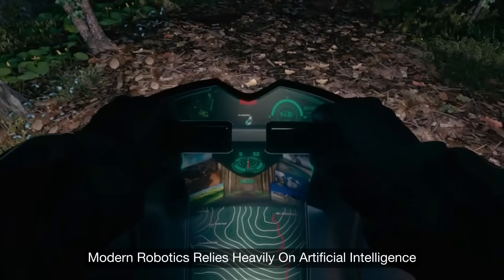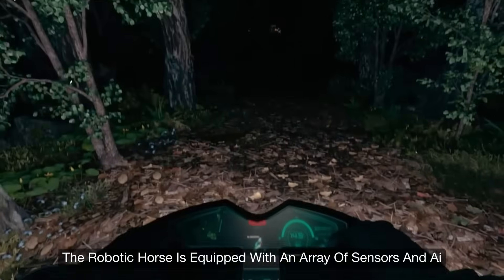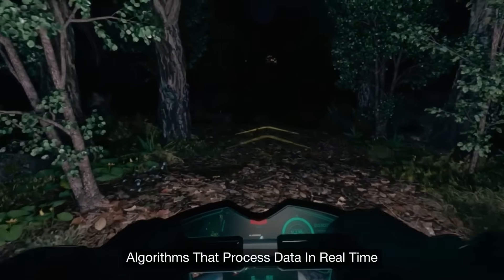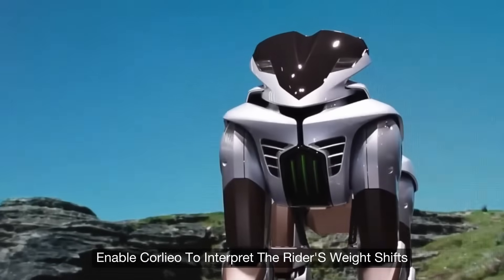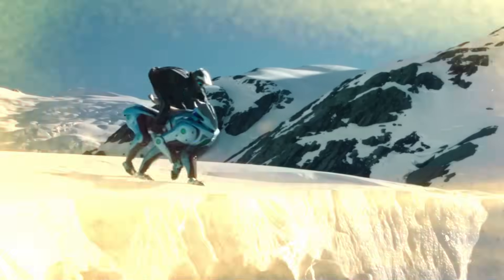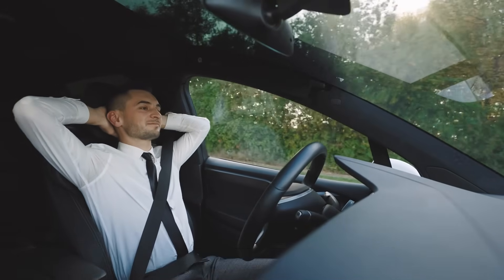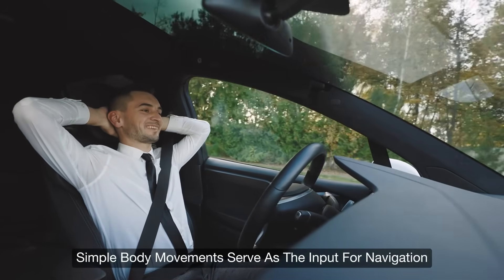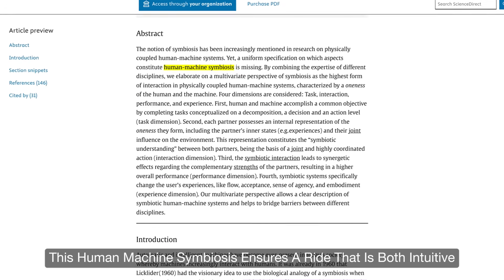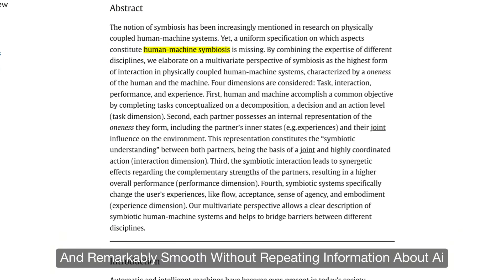Modern robotics relies heavily on artificial intelligence, and Corleo is no exception. The robotic horse is equipped with an array of sensors and AI algorithms that process data in real time. These technologies enable Corleo to interpret the rider's weight shifts and adjust its steps accordingly. The rider doesn't need to operate any conventional controls — simple body movements serve as the input for navigation, ensuring a ride that is both intuitive and remarkably smooth.